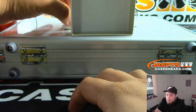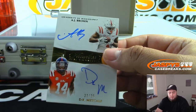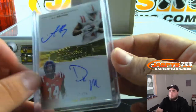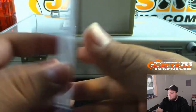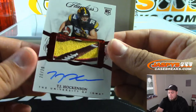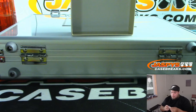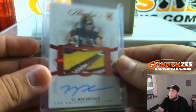We got a dual autograph — AJ Brown, DK Metcalf, 22 out of 25. Very nice — teammates, wide receivers at Ole Miss. If you're gonna grade modern cards I'd go BGS Beckett, but if you're gonna do vintage I'd say PSA. The last one before the briefcase hits is a 20 out of 20 beautiful patch — TJ Hockenson, University of Iowa. Very nice cards out of this, and this is not even the briefcase hits.